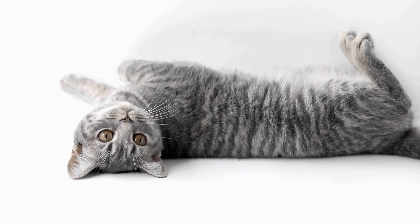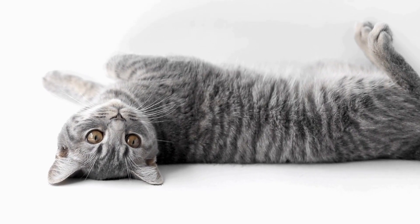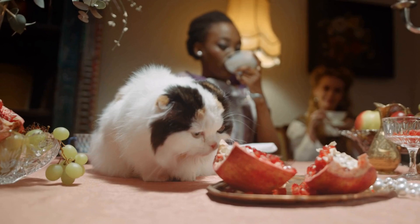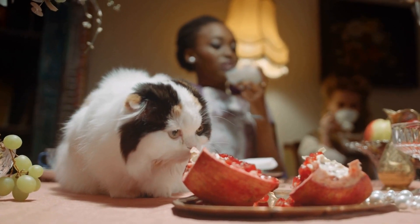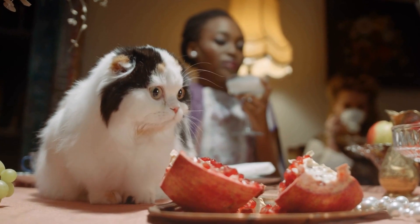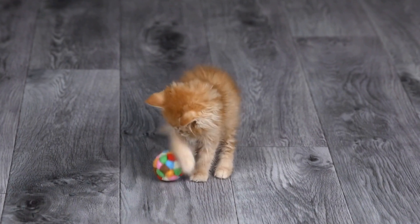However, just because cats are attracted to the fountain does not necessarily mean they will know how to use it right away. Training a cat to use a specific type of cat water fountain with multiple spouts requires patience and consistency. Here are some steps you can take to help your cat become accustomed to using the fountain.